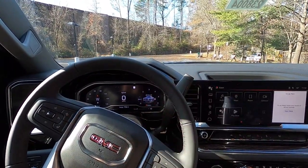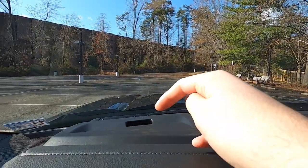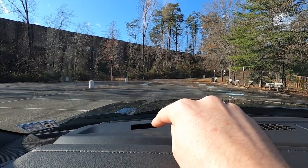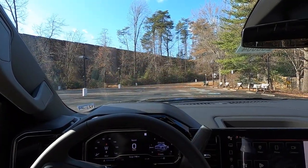One thing I wanted to mention before the driving portion: you have a great spot to set your phone up top on the dash, and right up top is where you get red flashing lights if you're coming up on a vehicle too fast — that is your pre-collision assist. Now let's move into the drive.